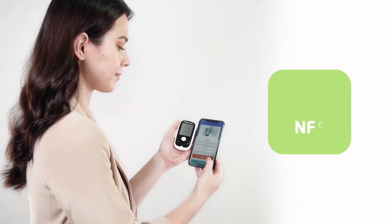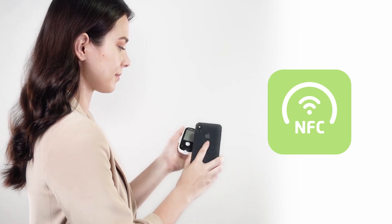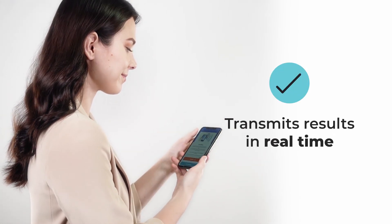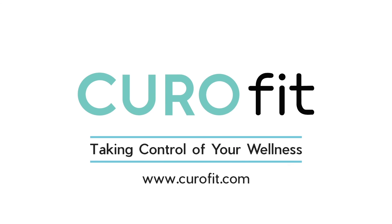With NFC, or Near Field Communication Technology feature, you no longer need to write down your result. The mobile app transmits results from the Curo G10 to your phone in real time. Available on both iOS and Android devices. Order your Curo G10 by Curo Fit now.